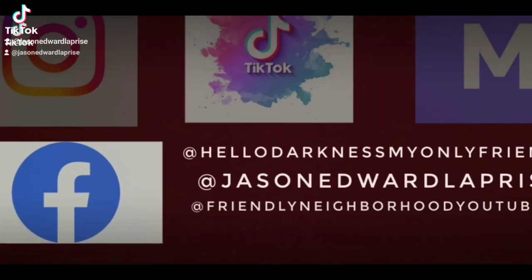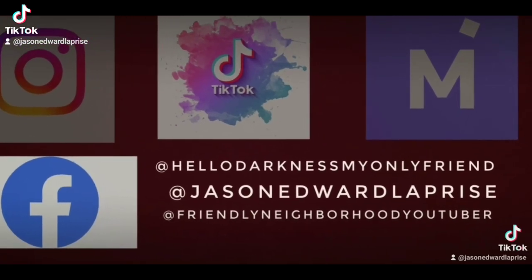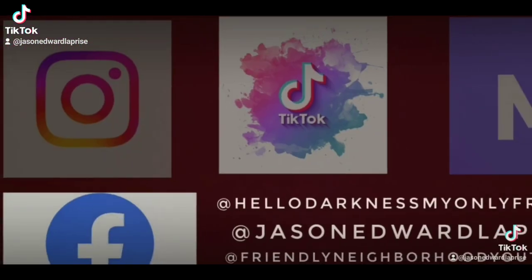Check me out on all major social media platforms: Instagram, TikTok, Makari, and Facebook. See you there!